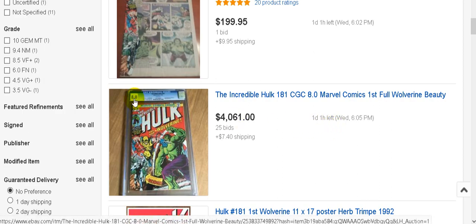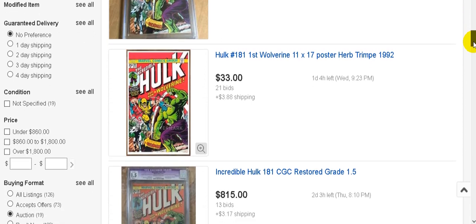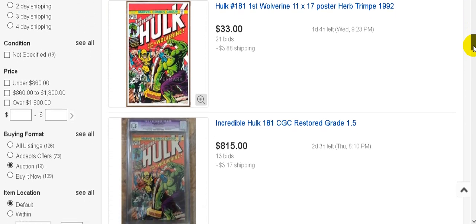Here's a CGC 8.0 with a current bid right now of over four thousand dollars plus about eight dollars shipping, and I guarantee there are going to be more bids. And look at this - thirty-three dollars just for a poster. People are getting so desperate they're spending money on a poster.